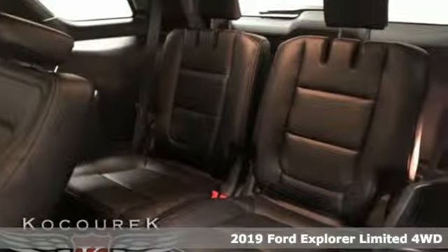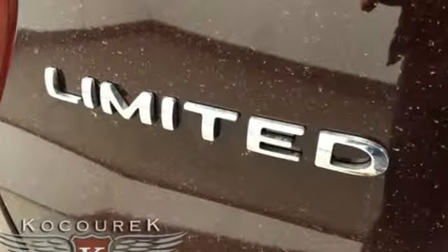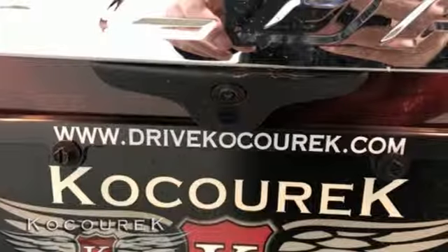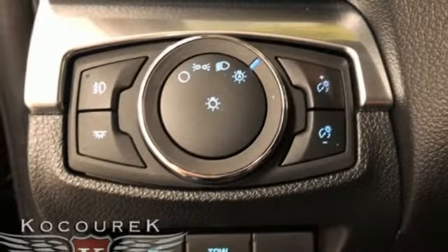Plus, it offers an exciting list of features: streaming audio, power heated mirrors, heated and ventilated leather bucket seats, configurable instrument gauges, and push-button start proximity key.